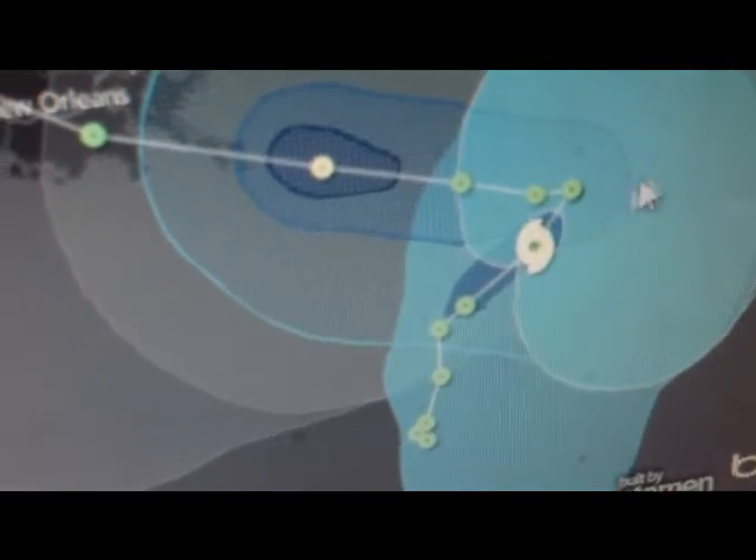So yeah, this is the video. It's supposed to become... it's definitely a threat to the Gulf Coast. So this is it on Debbie, I guess.